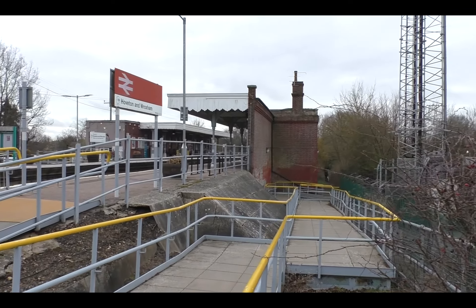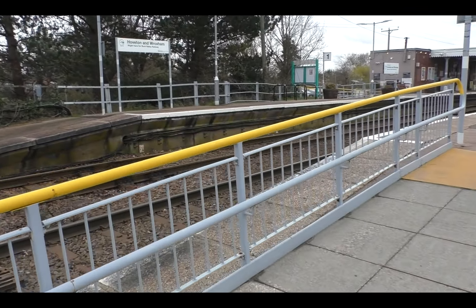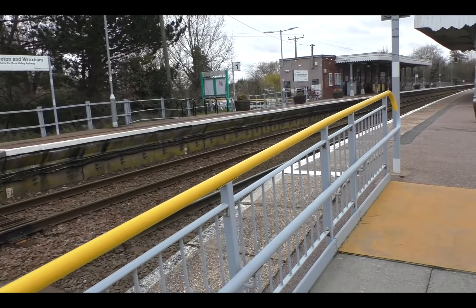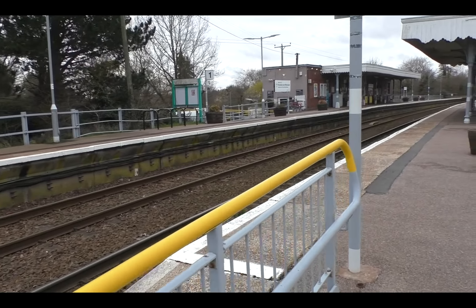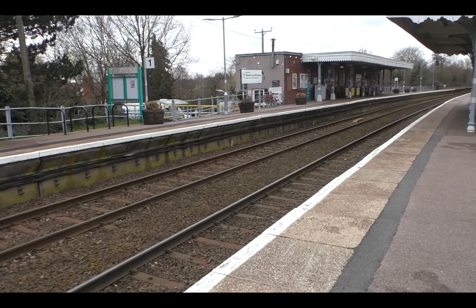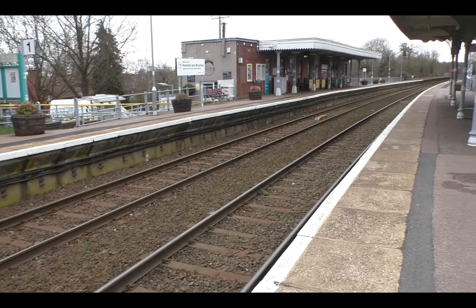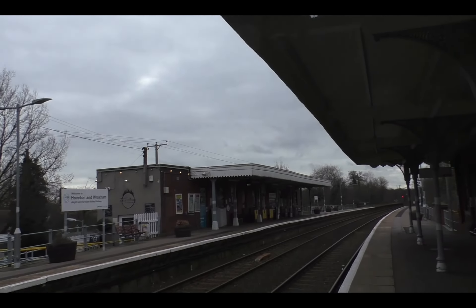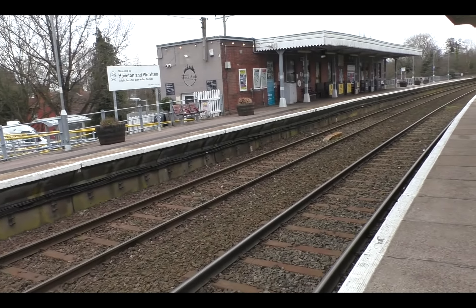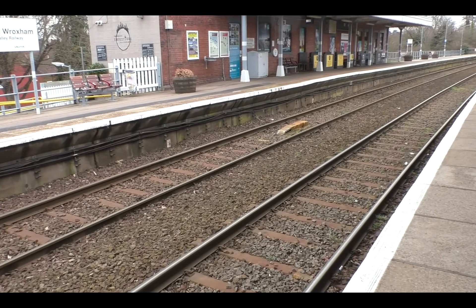And here we are on the downside, towards Aylsham. The station was built on a long sweeping curve, as you can see here. And there were two platforms, a station building on the upside. The original wooden buildings were replaced in the mid-1930s. There was also, on the downside, at the end of this platform, a brick-supported water tank.